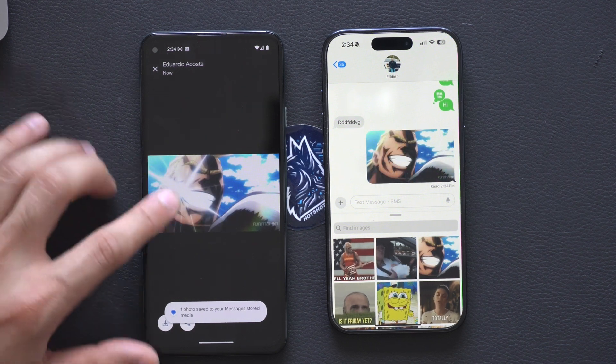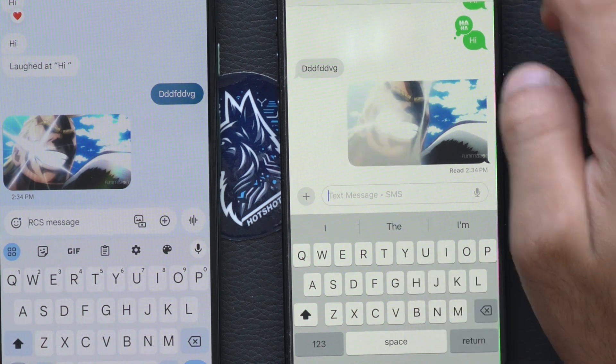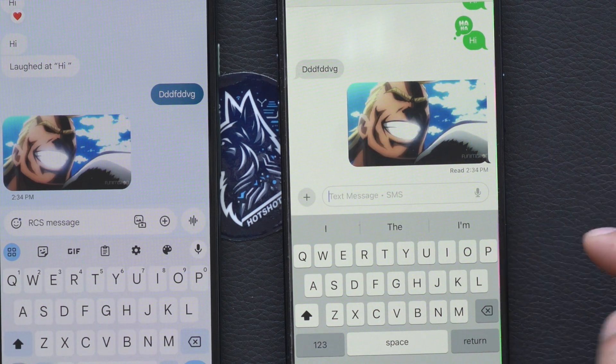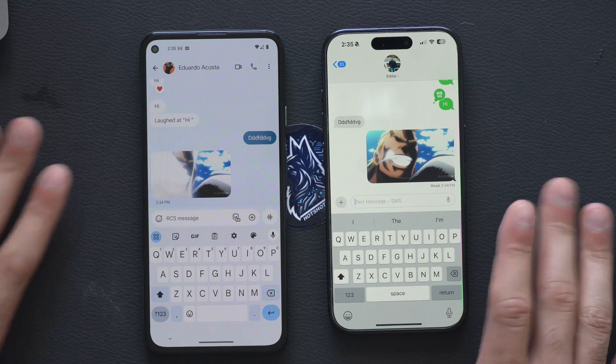If you click on a photo, video, or GIF, it's high resolution and you can download it directly to your device. Some things are still off though — I just noticed it switched to SMS in the text bubble where it should say RCS. So it's still buggy on my iPhone, but that's just the beta.